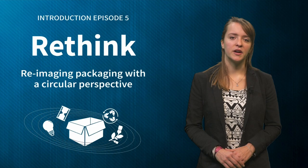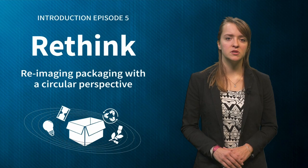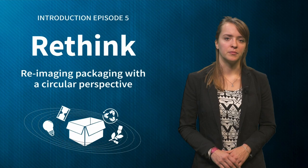In the assignment, we've seen some great examples of secondary and tertiary packaging. Teresa Tena found that the secondary packaging of her milk carton is a cardboard box. Those boxes are transported on a pallet made of wood with plastic wrapped around it, which forms the tertiary packaging.